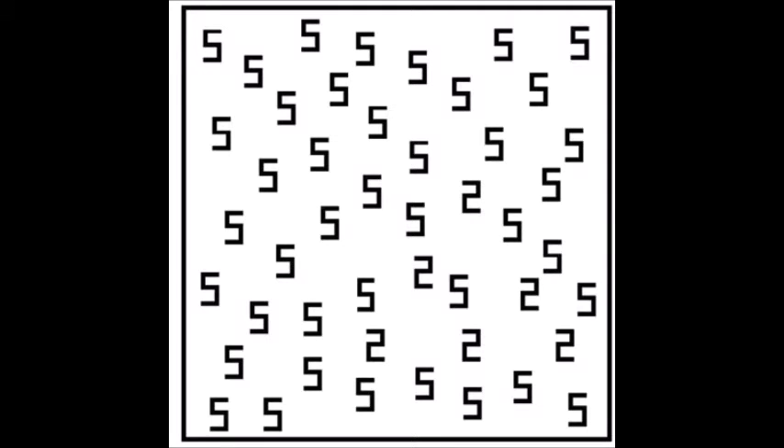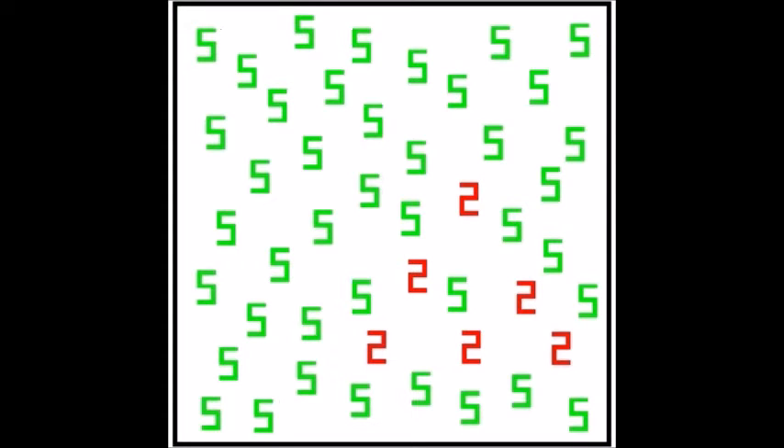Let's do a quick test. Take a look at this image. What do you see? You probably see a few twos scattered in a bunch of fives, but perhaps you saw something like this. If you did, congratulations — you're probably a synesthete, a person with a cool but rare condition called synesthesia. In fact, only four out of every hundred people have synesthesia.